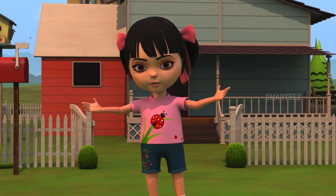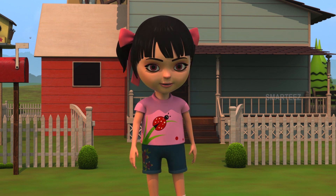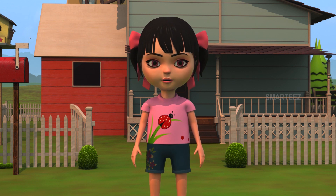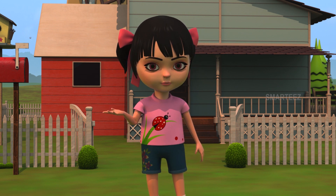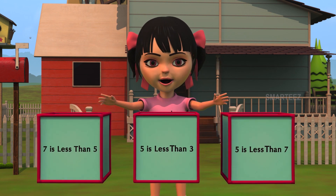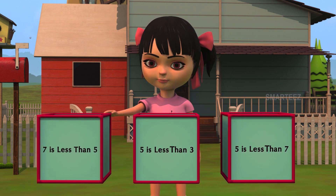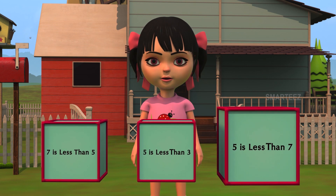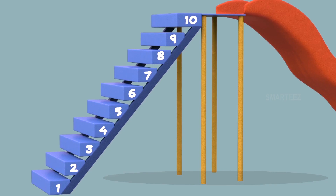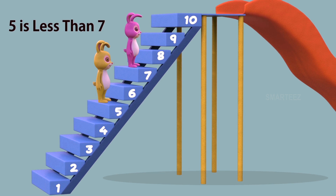Hi, this is Rhea. Welcome everyone. Bunnies played a game of running up and down the stairs when the music played. We also learned the concept of less than. When the music stopped for the first time, yellow bunny was on step five and pink bunny was on step seven. Which one is less than the other? Is seven less than five? Or is five less than three? Or is five less than seven? Yes, five is less than seven. We see step number five is lower than step number seven. We call this as five is less than seven. When a number is lower than some other number, we call it as less than the other number.